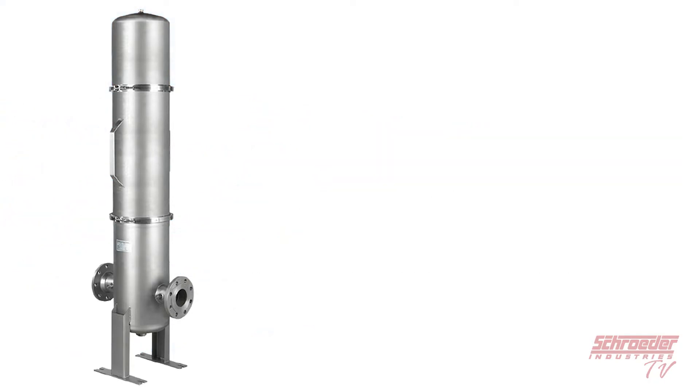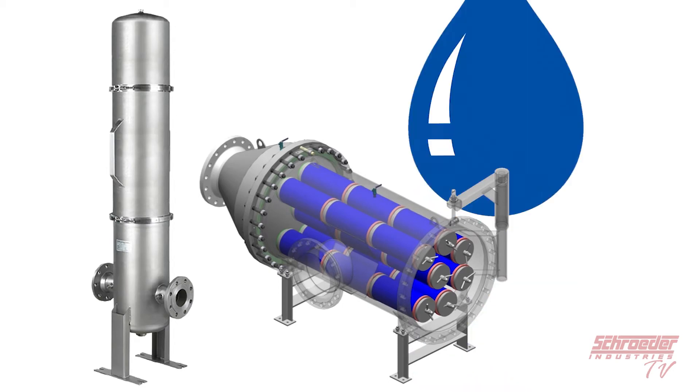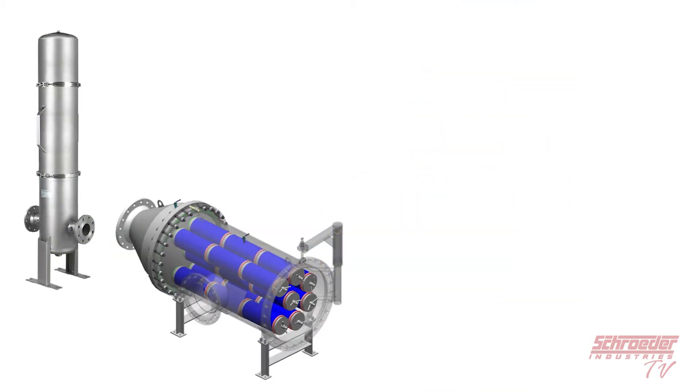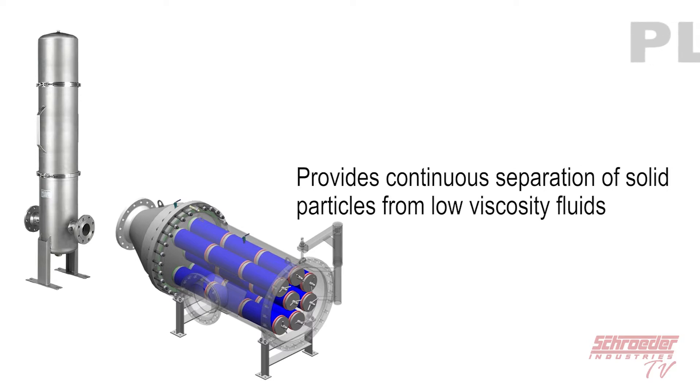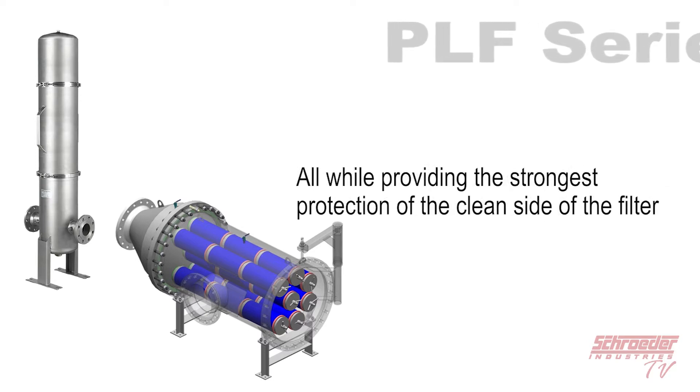A process in-line filter from Schroeder Industries is the newest filtration solution from our process filtration group. The PLF series provides continuous separation of solid particles from low viscosity fluids, all while providing the strongest protection to the clean side of the filter.